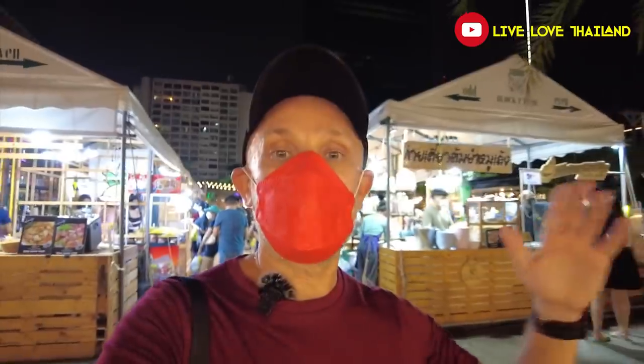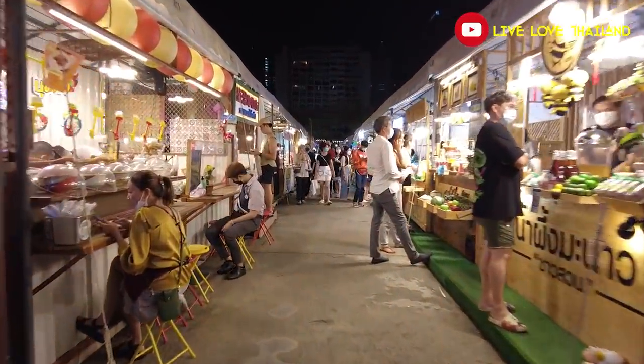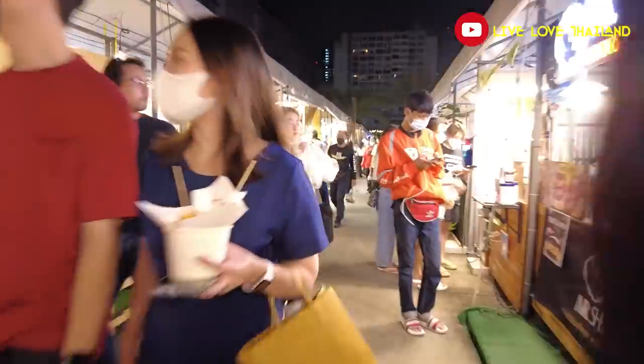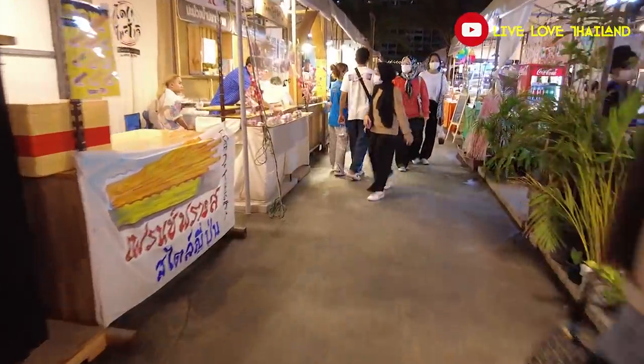As you saw, it's a fantastic place to come and enjoy food, shopping, entertainment, culture, and lots of things you can do in this market. It's so easy to reach — just take the MRT to Rama 9 station and after that it's only a one-minute walk through Central Plaza. I hope you enjoyed this vlog, thank you for watching, and if you are in Bangkok don't forget to visit this market. See you in another vlog — bye!